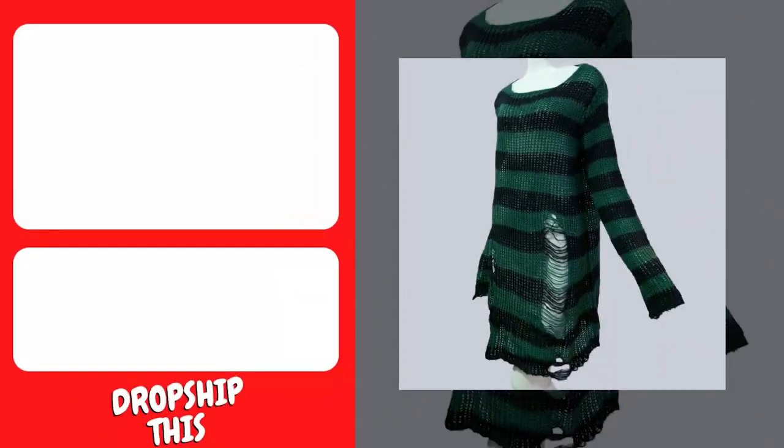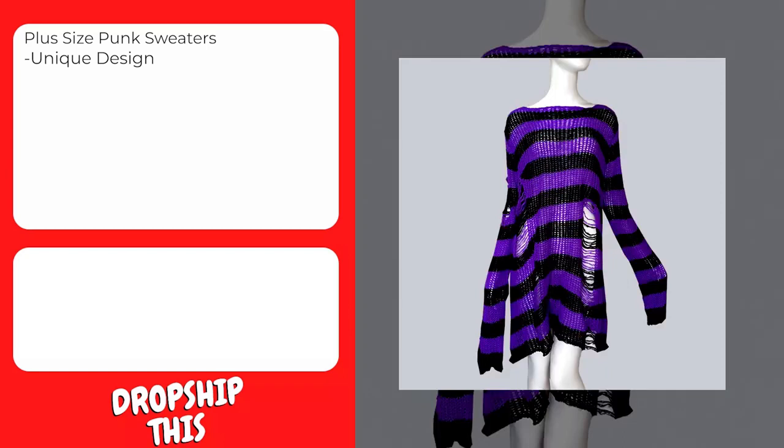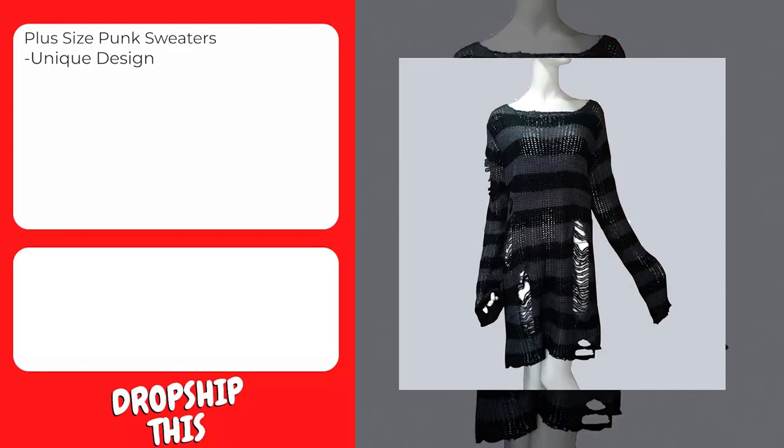Our first product is this plus-size punk sweater. A fashionable pocket design makes you more charming, with stable support for casual and athletic occasions. The material of cotton and polyester is very soft, wearing it can make the skin more comfortable and relaxing. Hand wash or machine wash in a laundry bag with cold water, hang or line dry, no bleach, no dry clean.